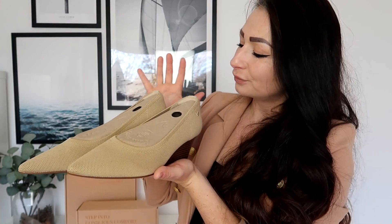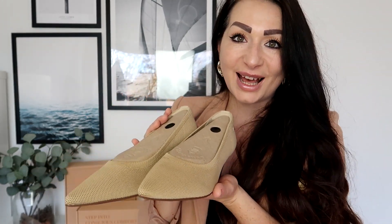I decided to keep it safe and order this muted beige color because it really works with everything. I didn't want to go completely black — I wanted something very neutral and very beautiful that will work just fine with everything I have in my wardrobe.